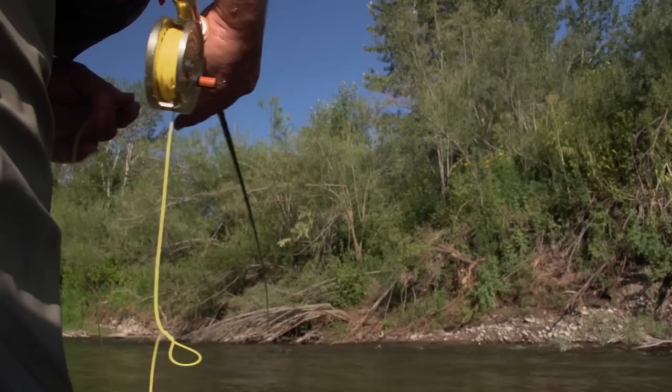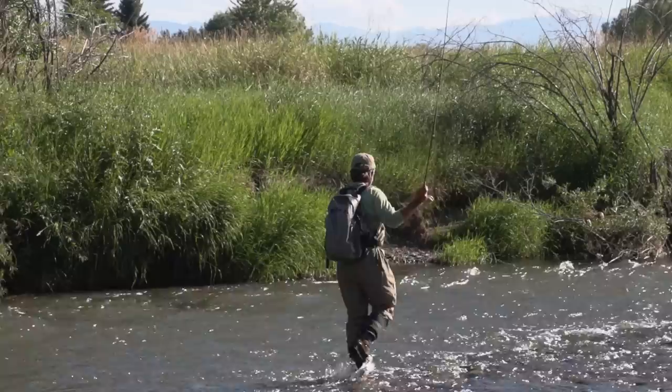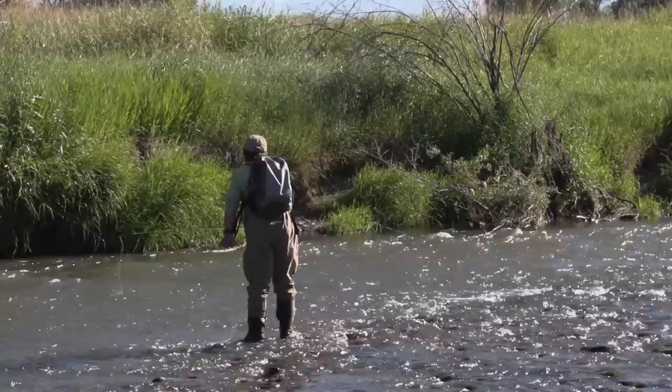How should you present the fly? The basic streamer retrieve is to cast the streamer perpendicular to the bank of the river and strip it back toward you in six-inch strips. That method works pretty well and imitates a prey item that has been flushed from its hideout and is trying to get away.